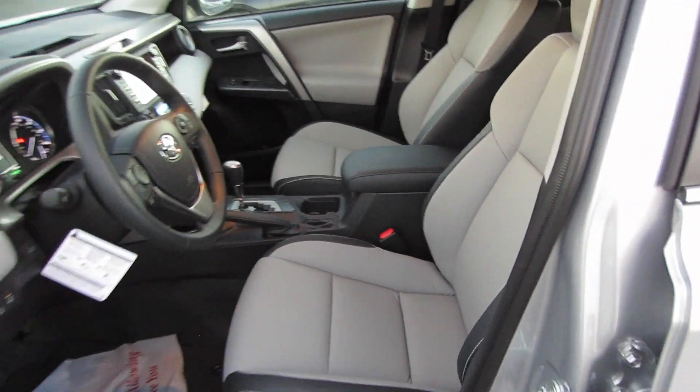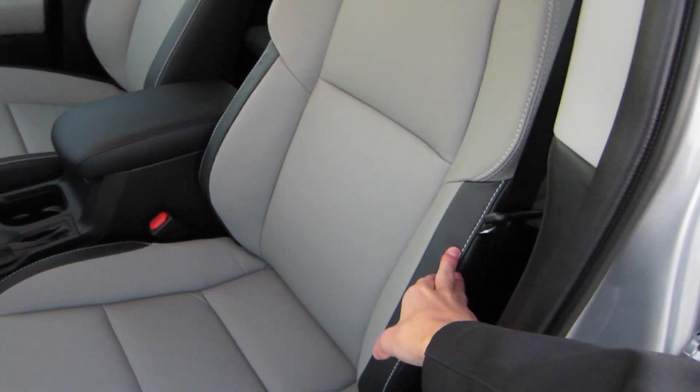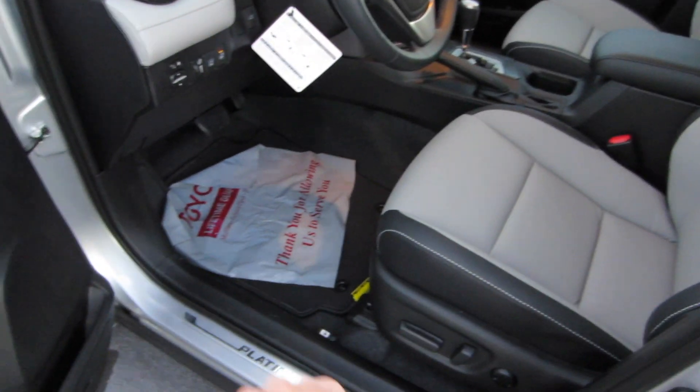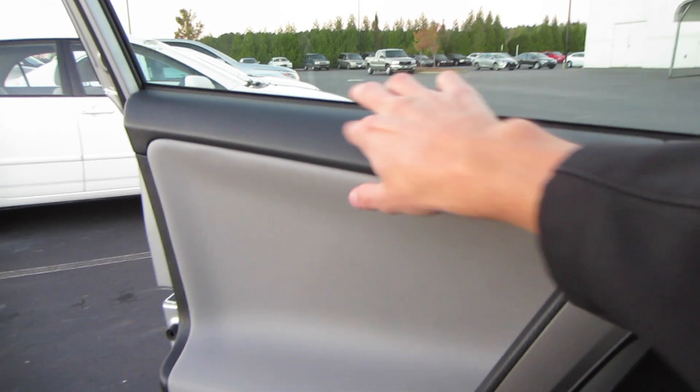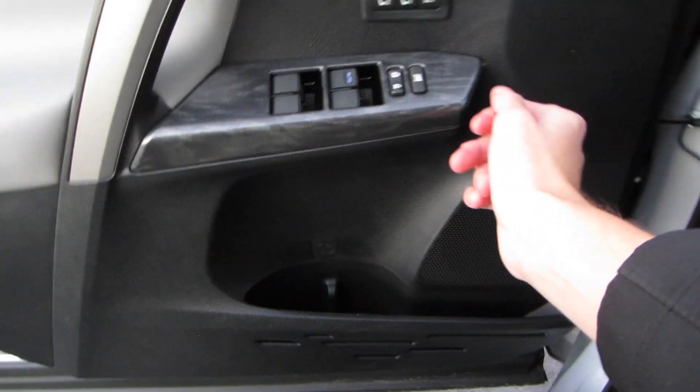As I said before, we do have that Ash Softex interior right here. We do have contrast black bolsters with our white stitching, full power adjustments with our power lumbar, and a Platinum door sill right there. Coming to our door panel, padded materials up top, padded Ash Softex right here. Power windows, locks, two-person memory, as well as our door storage.